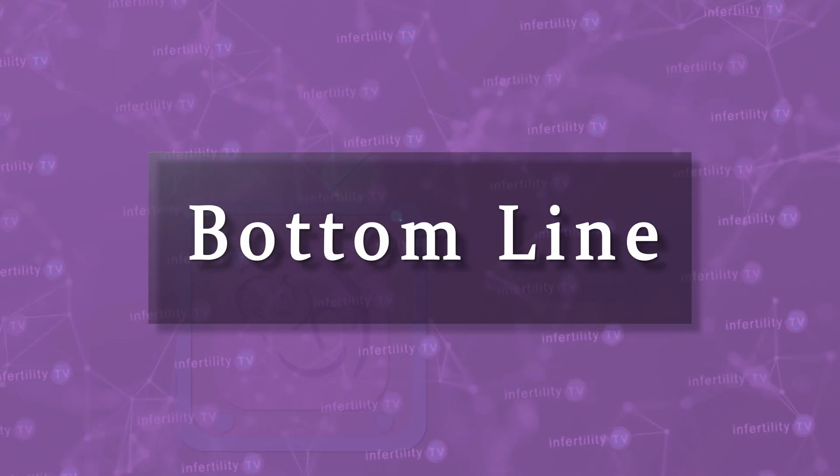Our InfertilityTV bottom line is this: although you don't hear about it much, Clomid can be used for IVF cycles and in certain situations has some advantages over using injections alone.